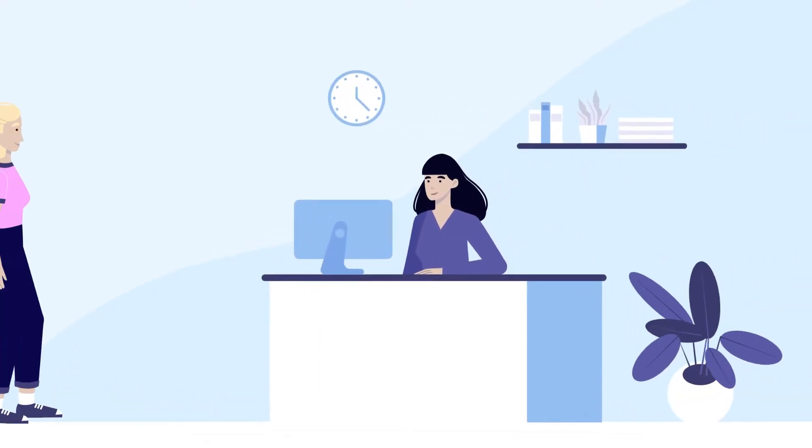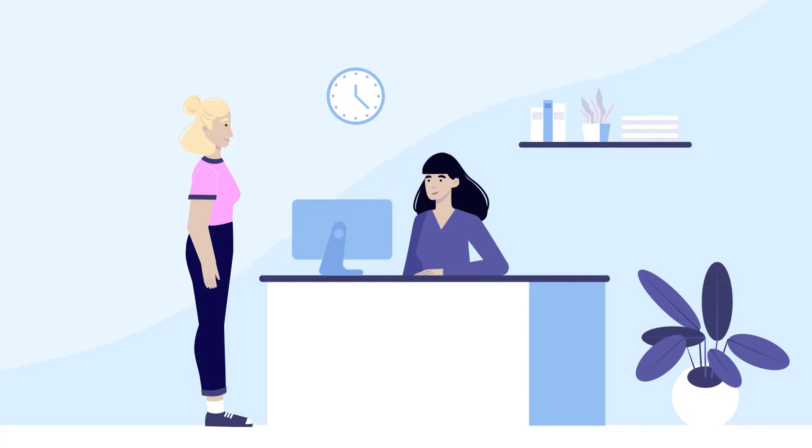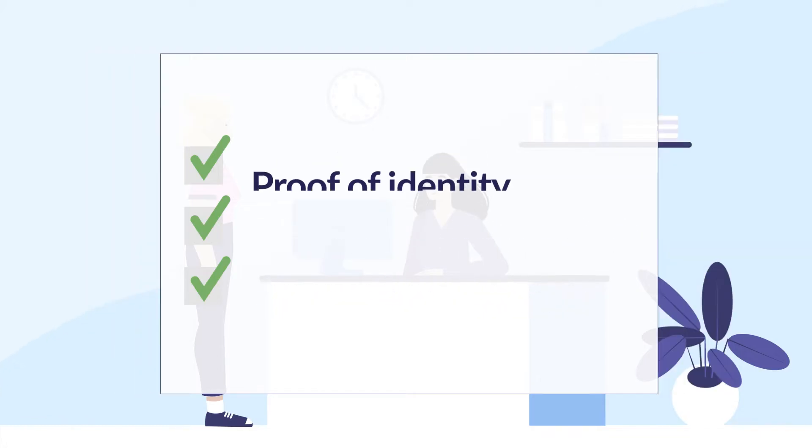When you arrive, the receptionist will ask you for your name and the type of examination you're coming in for. Please have your documents ready. It would be great if you could fill in the safety form you will receive by email beforehand.